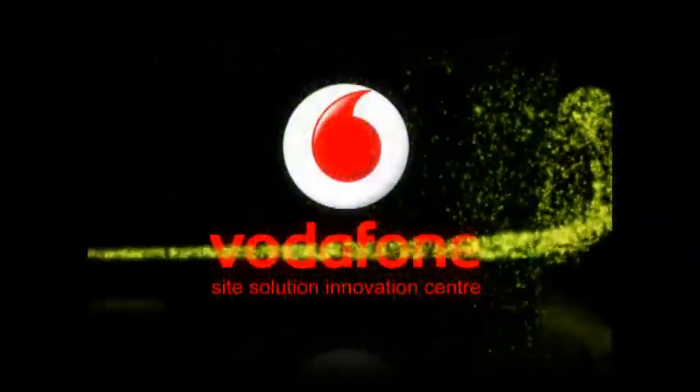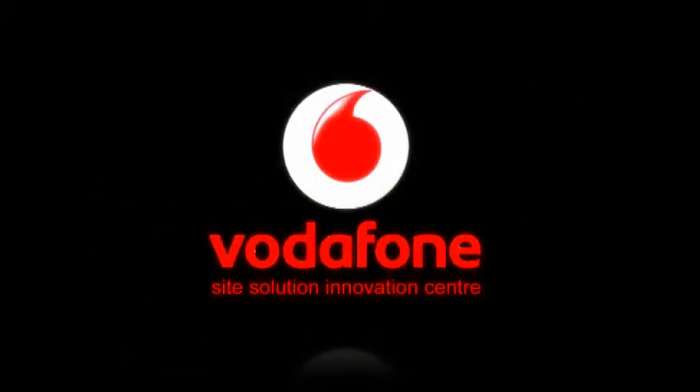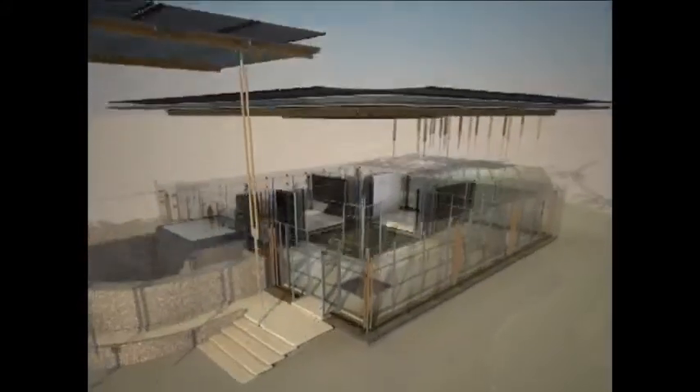The Vodafone Innovation Center was a building developed by Vodacom and its parent company Vodafone. The aim was to break new ground by experimenting and demonstrating new principles and technologies for sustainable development in the building and the telecommunication industry.